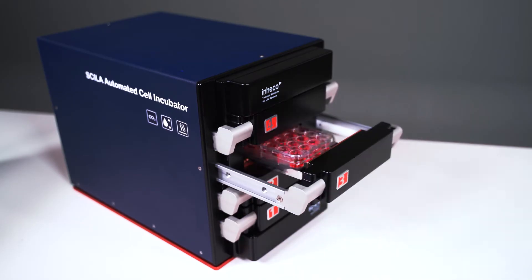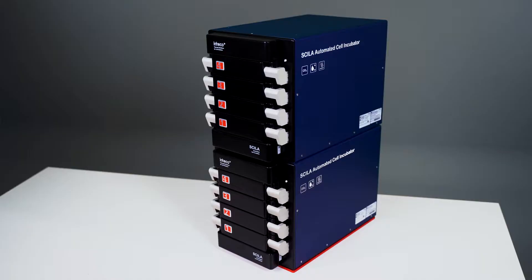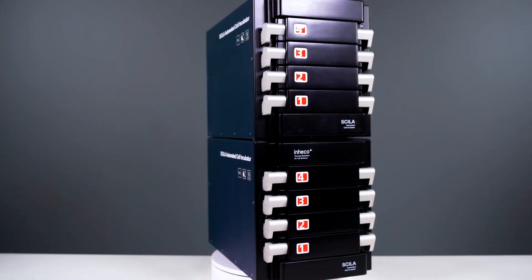Skeeler has four independent drawers for four microplates, is scalable and stackable, enabling users to begin with a four-drawer solution and scale up whilst minimizing the overall investment.